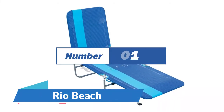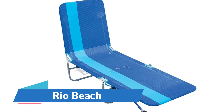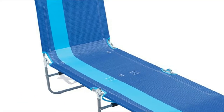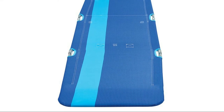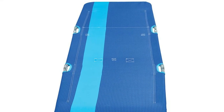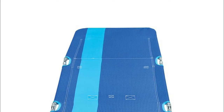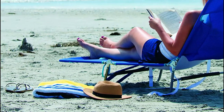Number 1: Rio Beach. The backpack beach chair features adjustable backpack straps that make it easy to carry. Customize your own beach chair comfort with unlimited reclining positions. Perfect for on-the-go, anywhere outdoors — at the beach, at the pool, camping, a concert, or by the lake. Made of rust-proof steel and lightweight, weighing only 9 pounds.